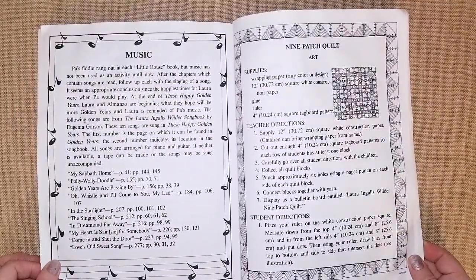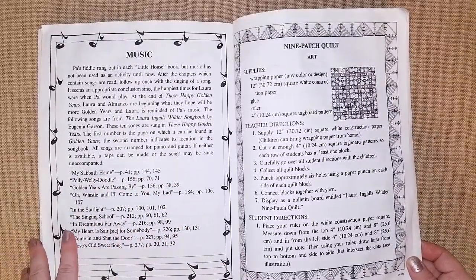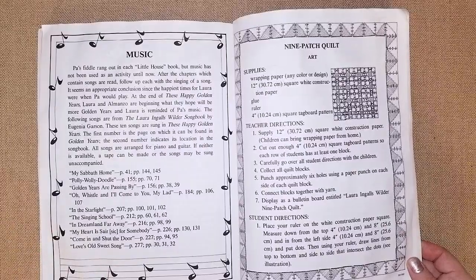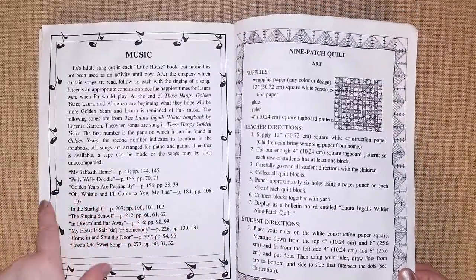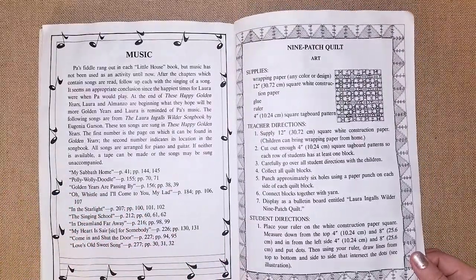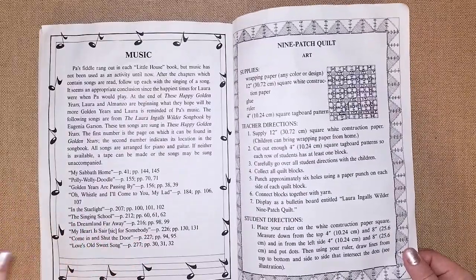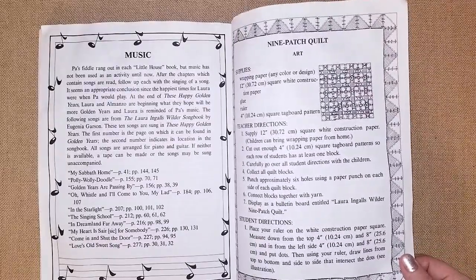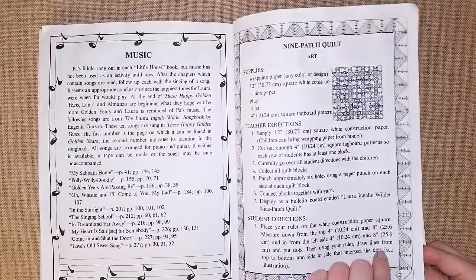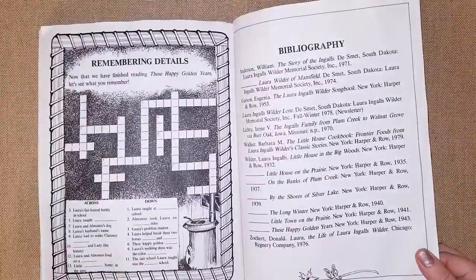Unit seven talks about the music from Pa's fiddle songs with references to the book pages. My kids love when Pa plays the fiddle — they get up from lunch and start dancing! You can go back to the book and sing along. On the audiobook online, the reader actually sings the songs, which is really fun. You can also search 'Pa's fiddle from Little House on the Prairie' on YouTube. There's also a quilt project activity and a crossword puzzle.